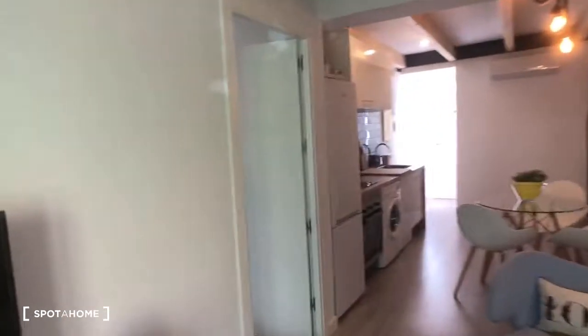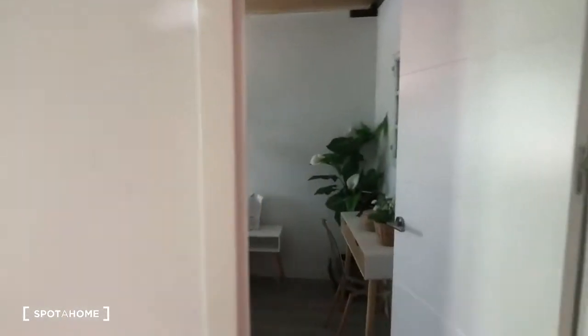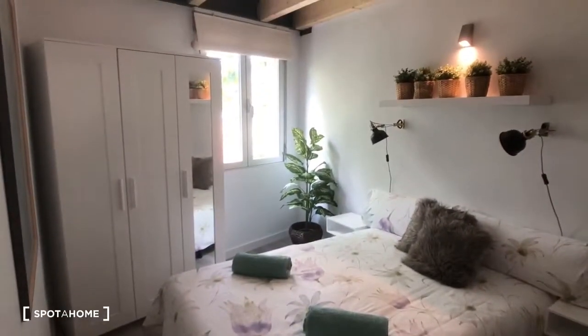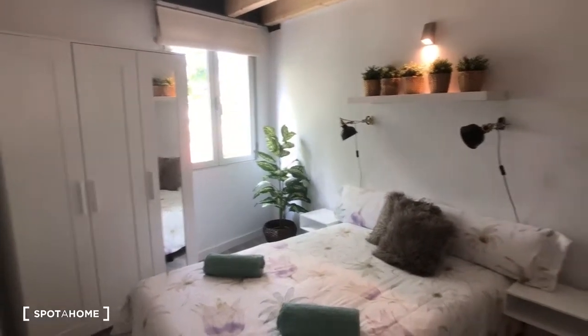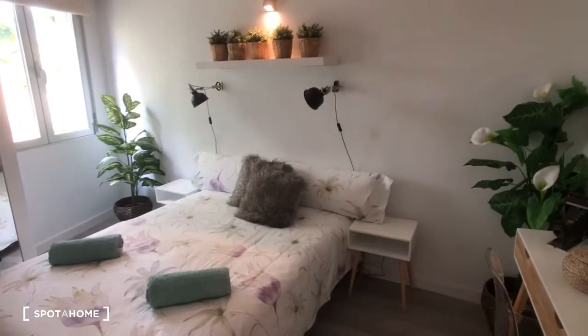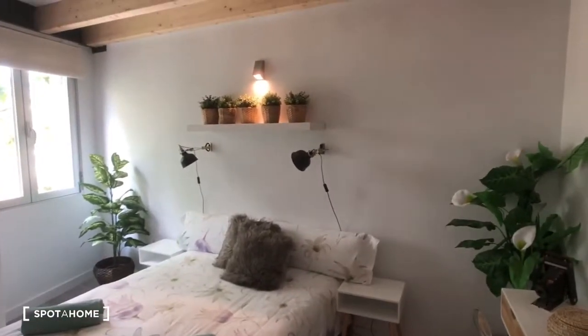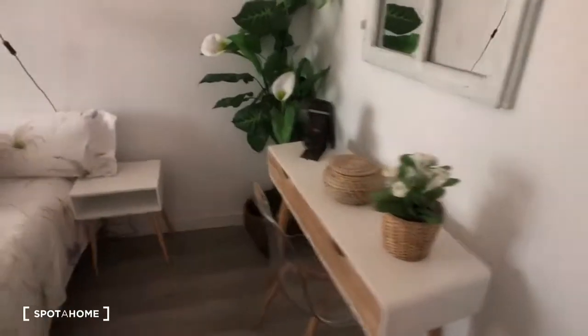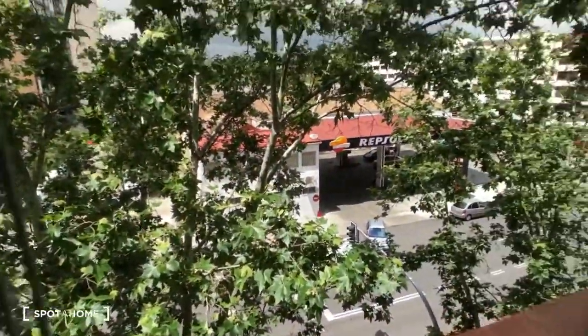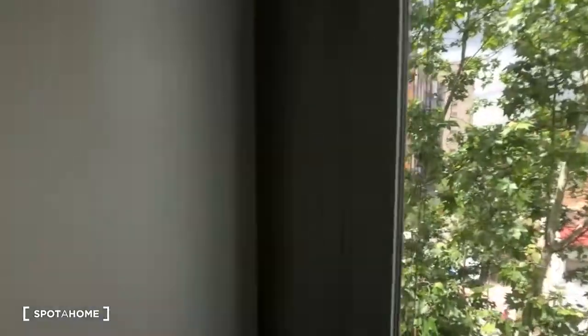So this is bedroom number one. You can see it has a double bed, there's a wardrobe in the corner with three doors and a mirror, and we have two nightstands as well as a shelf with some lamps. Over here we have a little desk vanity. That window looks out onto the same street as the living room.